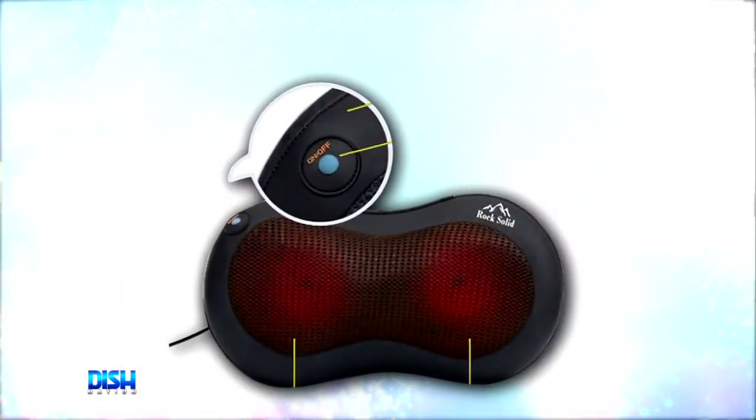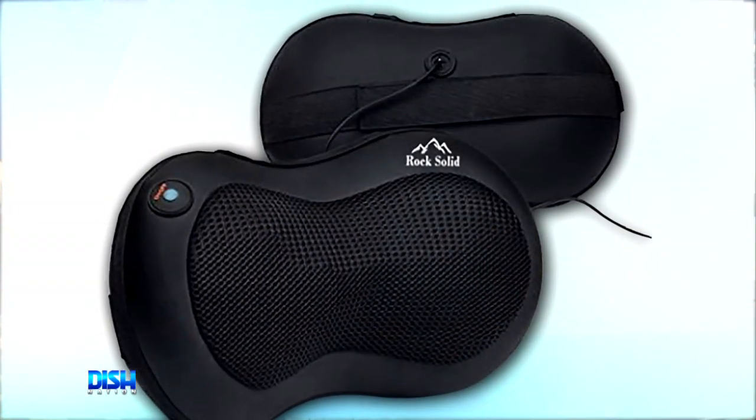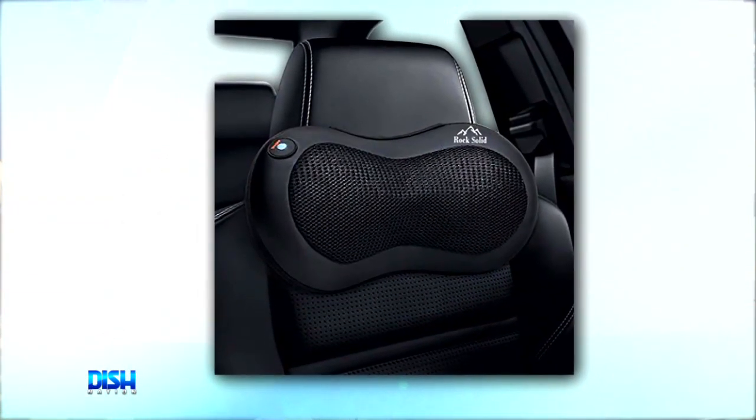You can also select the heat level to further relax your muscles. And with this stretchy strap, you can attach the massager to a chair or car seat.